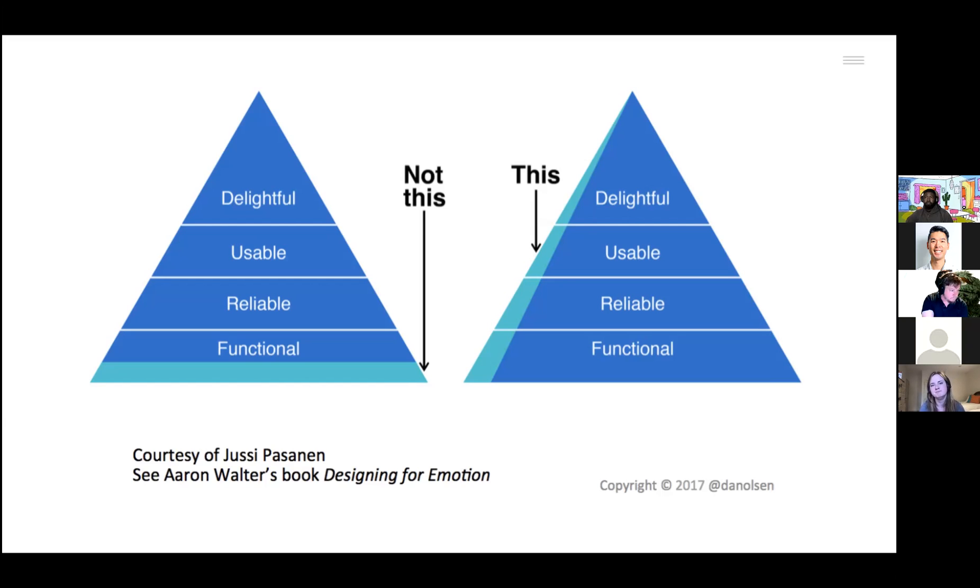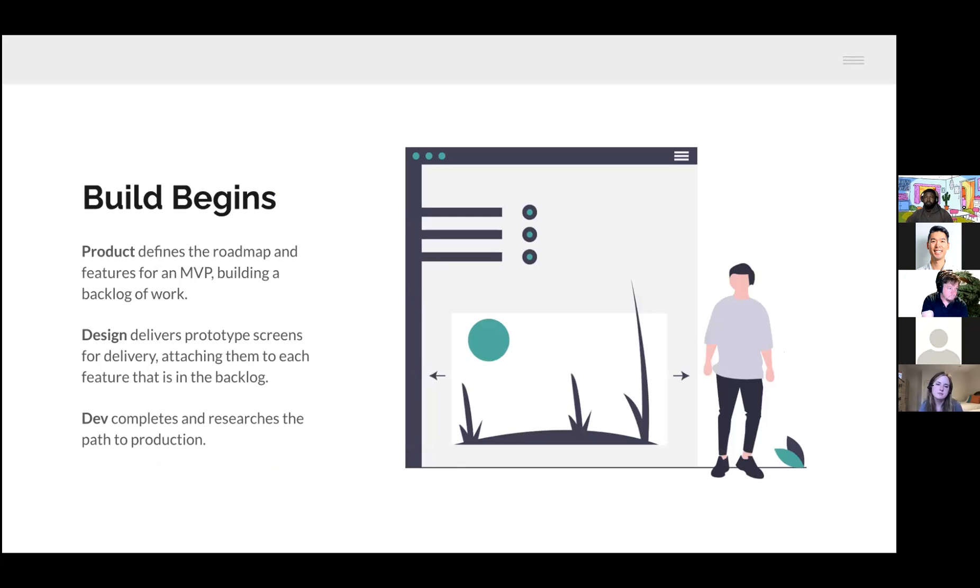When beginning the build, product defines the roadmap and features for the MVP and builds out the product backlog. Design delivers prototype screens, attached to each feature in the backlog. Developers complete their research and start building the path to production — pipelines and all the project setup work required before actual coding begins.